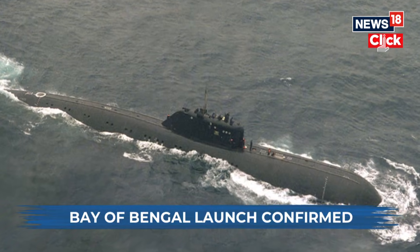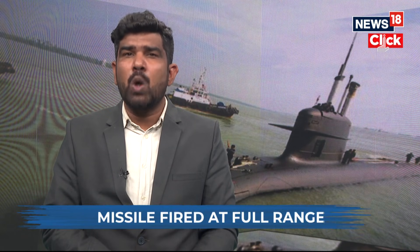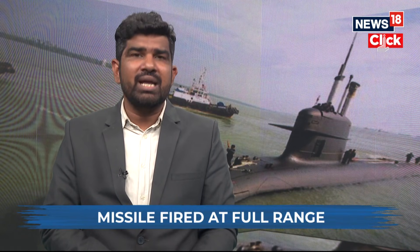India's Arihant-class submarines are being built to provide continuous deterrent patrols in the Indian Ocean. INS Arihant, the lead boat, has already completed multiple patrols. Now, with Arighat testing its weapon and crew, the fleet is evolving from experimental to operational.